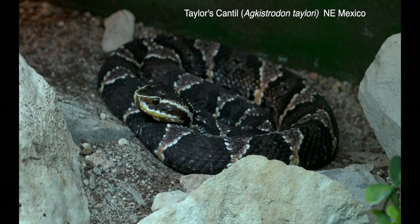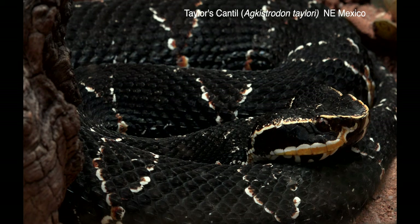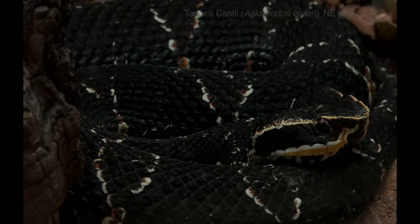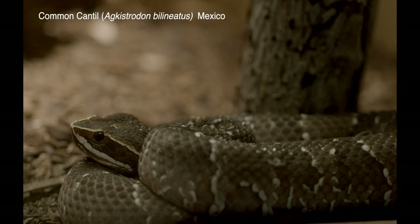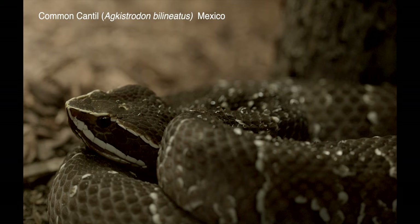Cantils are relatives of copperheads and cottonmouths. Taylor's cantil is a rare and endangered species found in a small area in northeastern Mexico. The common cantil has a large distribution in Mexico and Central America as far south as Honduras.